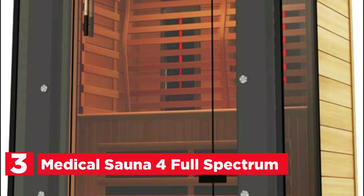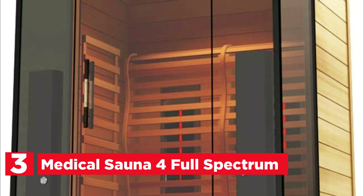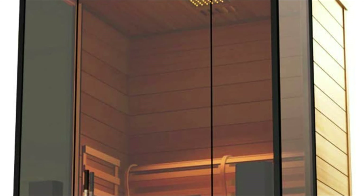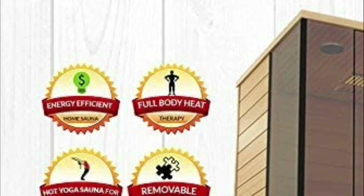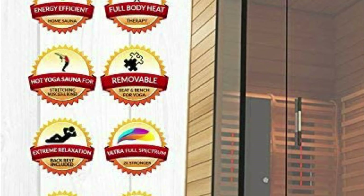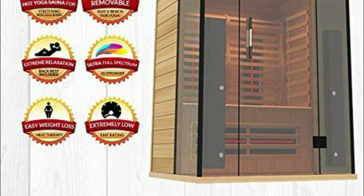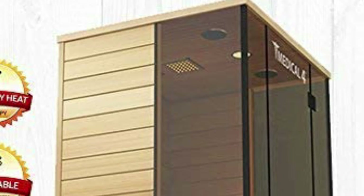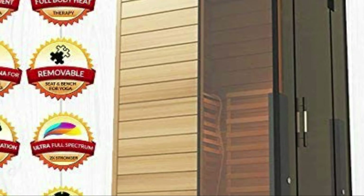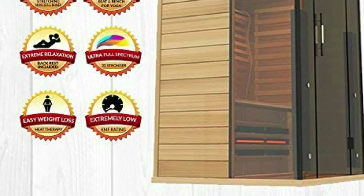At number 3, the Medical Sauna 4 Full Spectrum. It is equipped with Chromatic Therapy, 2 Bluetooth speakers, a radio with AUX port, USB port, full-spectrum infrared and carbon heater technology, full-spectrum heaters in the back and front, interior reading lights, and beautiful glass corners. This is among the finest saunas ever constructed. It's impossible to do yoga in most saunas since they're too small and benches can be a problem. This is why the Medical 4 was designed with removable seats and benches — once removed, it becomes an enormous spacious area with plenty of room to stretch out and do your favorite yoga postures.